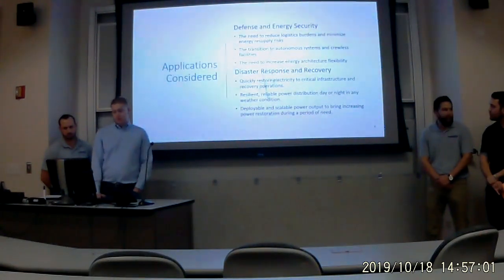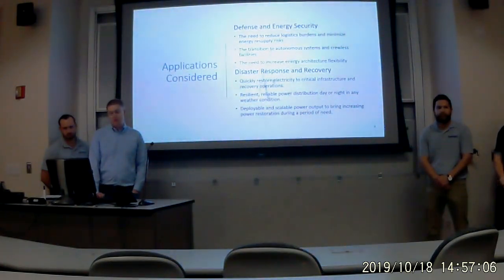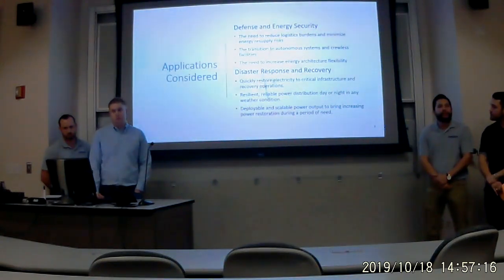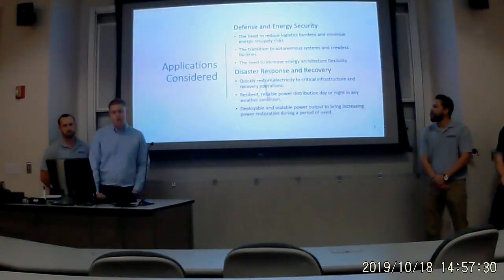The two main applications we considered for this project were defense and energy security, and disaster response and recovery. On the defense side, there is obviously a need to reduce logistical burdens by minimizing the energy resupply risks involved with transporting fuel across IED-laden roads. On the disaster response side, this was inspired by the situation in Puerto Rico and the necessity to restore electricity to critical infrastructure and recovery operations.